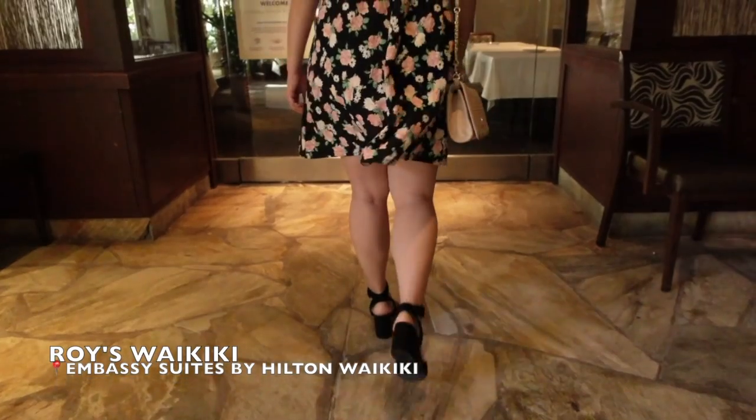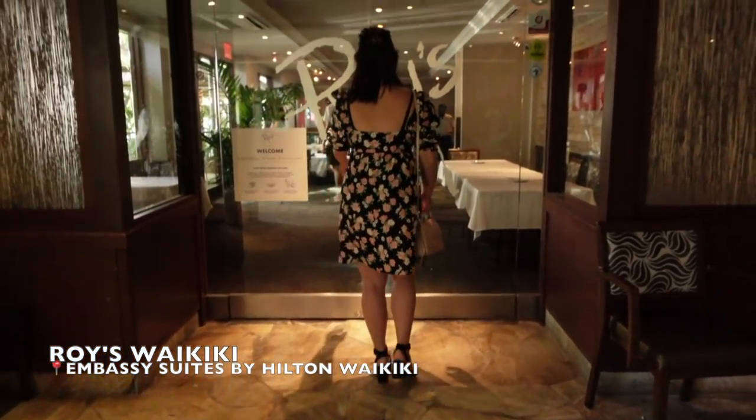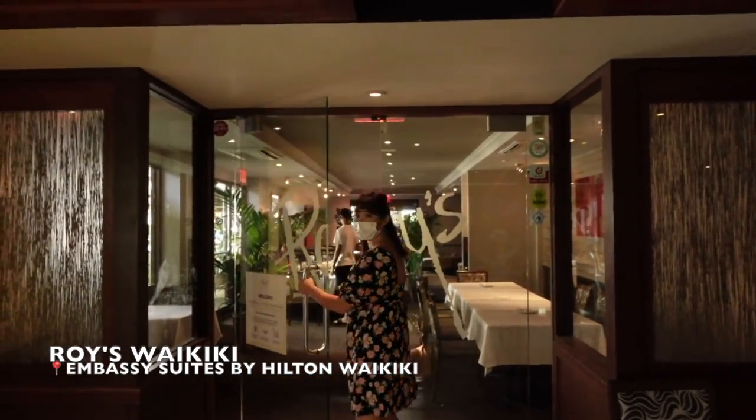This next spot is a perfect date night spot, special occasion, celebration — the epitome of Pacific regional cuisine: Roy's Waikiki location. Roy's is perfect especially if you're looking for a date night spot and want to try some really local cuisine. Roy's is located in the Embassy Hotel in Waikiki. You can park in the Embassy and I think there is a validation — six dollars for four hours.